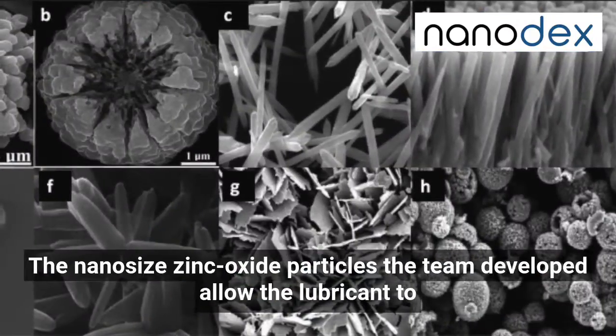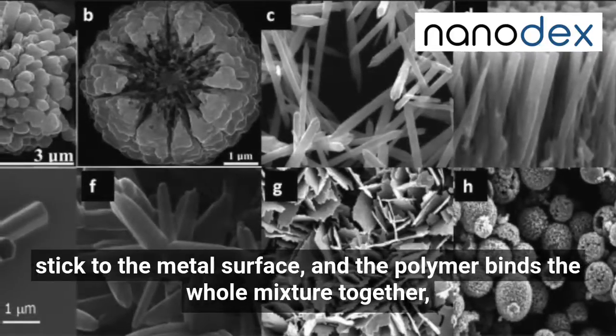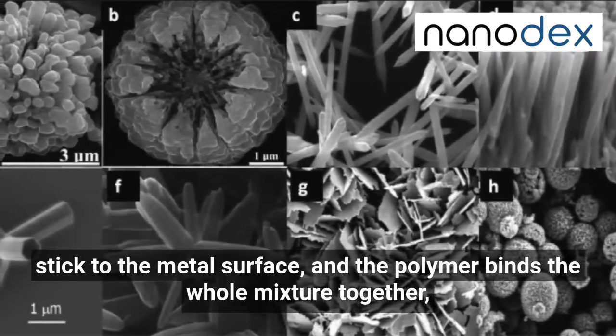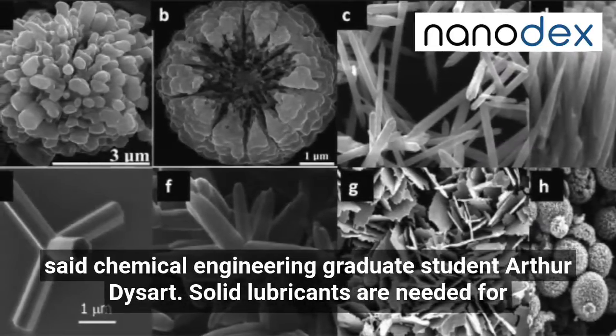The nanosize zinc oxide particles the team developed allow the lubricant to stick to the metal surface, and the polymer binds the whole mixture together, said chemical engineering graduate student Arthur Desartes.